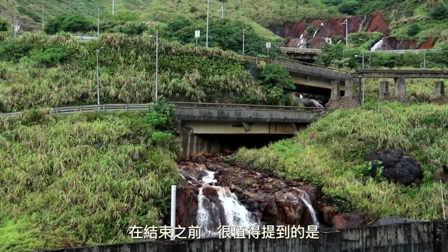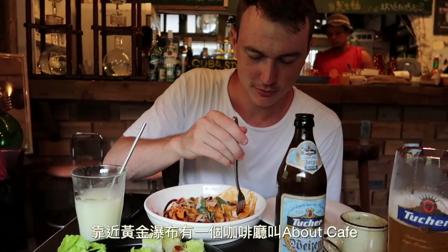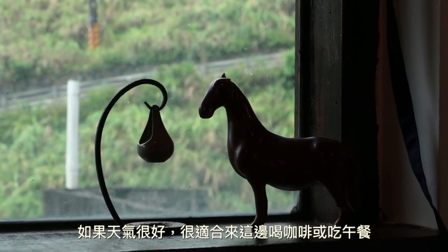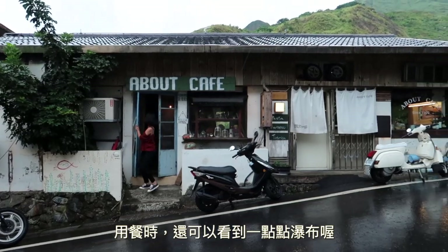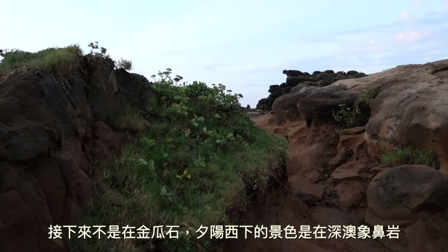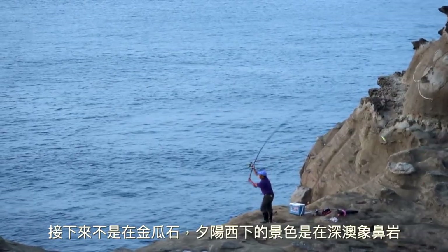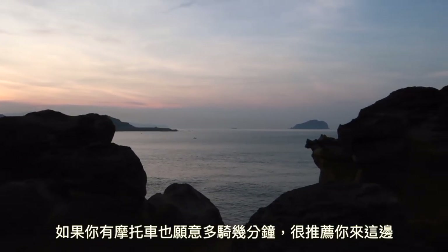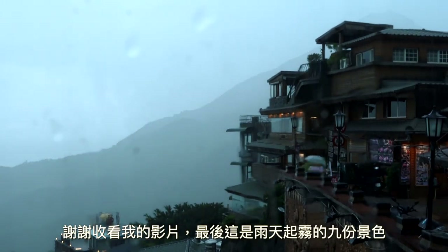Before we finish, here are some honorable mentions. First, there is a nice restaurant near Huan Jing Pupu named About Cafe — if the weather is nice and sunny, it makes for a really good lunch stop or coffee break, and you might even be able to catch a glimpse of the falls from the restaurant. Next up, while technically not in Jingguashi, there is a very nice sunset view to be found up the road at Shen Ao Elephant Trunk Rock. If you have a motorbike and are willing to drive up a few minutes, I would recommend it. Thanks for watching and here are those rainy Jiufen views I promised — see you next time!